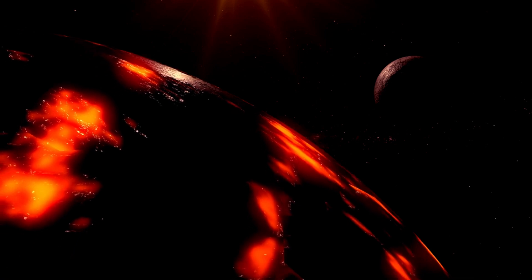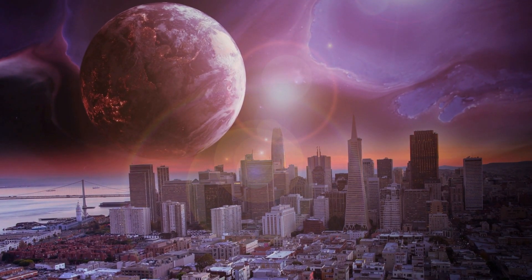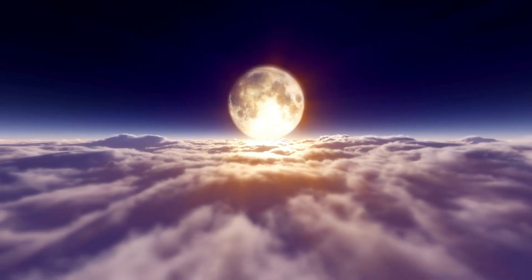This proximity exposes Proxima b to huge stellar activity, including ordinary solar flares and elevated levels of radiation, making its environment tremendously different from Earth's.